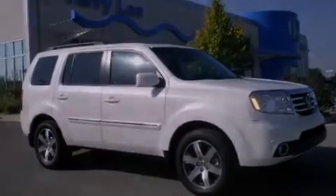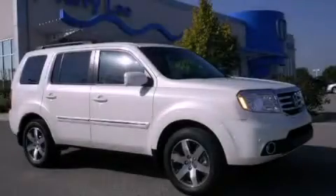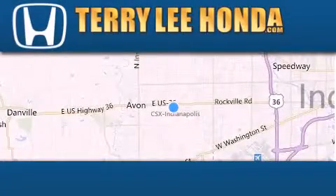Call now to find out how you can own this breathtaking vehicle. At Terry Lee Honda, we offer new Honda cars in the Indianapolis area,